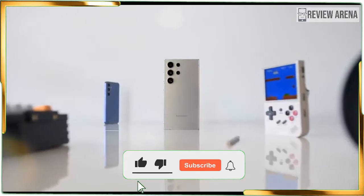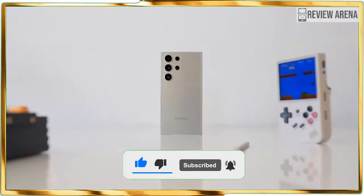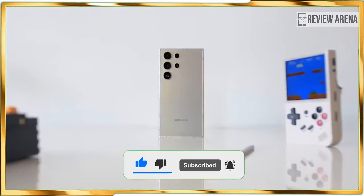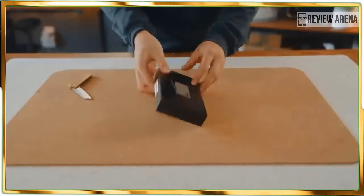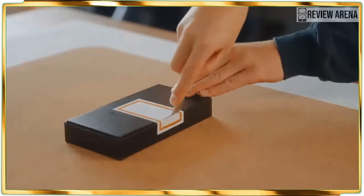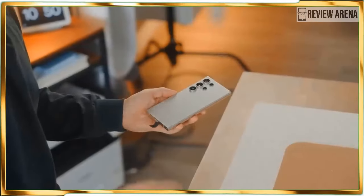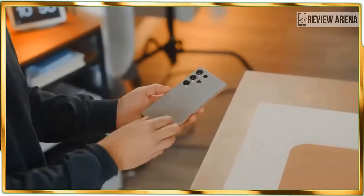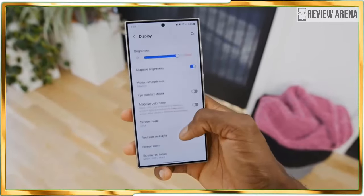Even with a price increase, the Galaxy S24 Ultra proves its worth as one of the best phones, setting new records for a flagship phone in key areas such as battery life, screen brightness, and processing performance. Add to that the slew of helpful Galaxy AI features packaged with the phone, and it's a powerhouse that will actually save you time. Pre-orders for the Samsung Galaxy S24 Ultra are available right now.